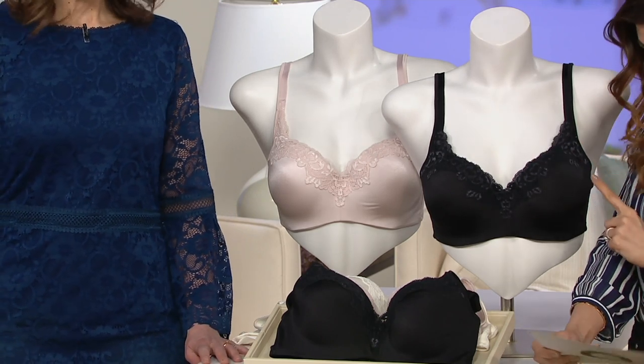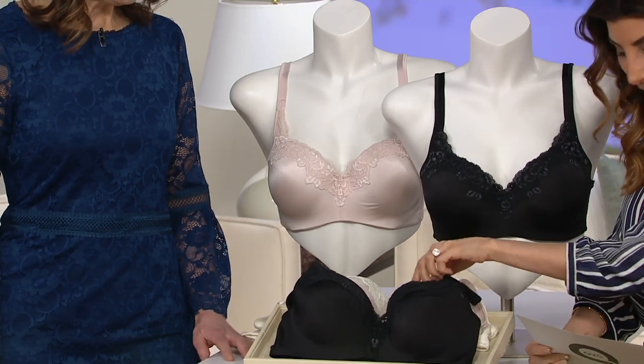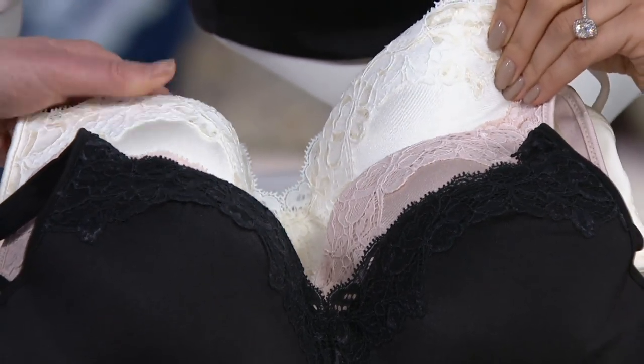Color-wise, we have three options. There's the black, and behind here is the body tone nude. And then the gorgeous ivory — that's what we're calling it.